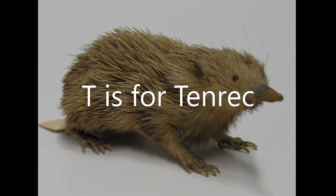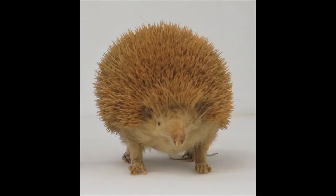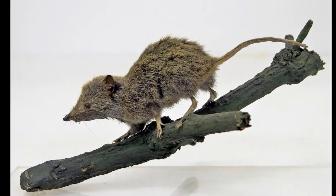T is for tenrec. These insect-eating mammals live on the island of Madagascar. Many of them have spines a bit like hedgehogs, but some of them look more like shrews.